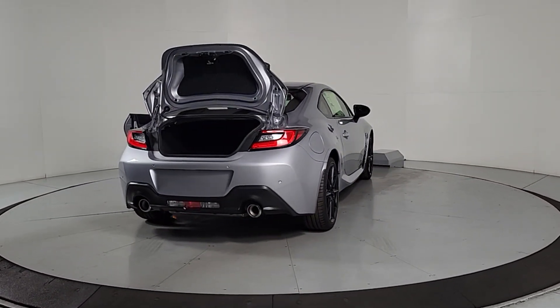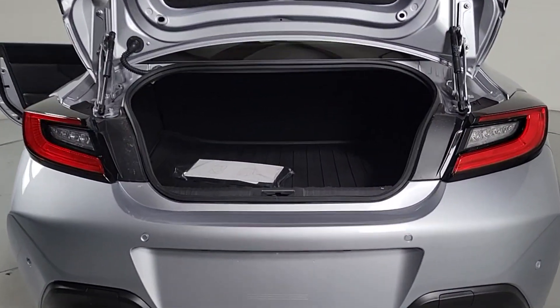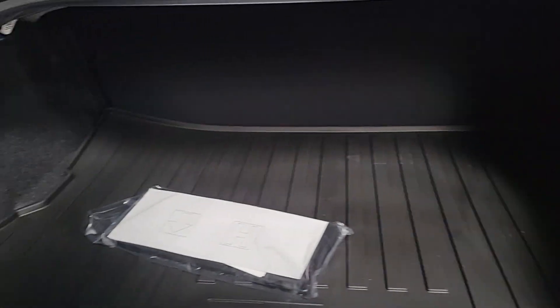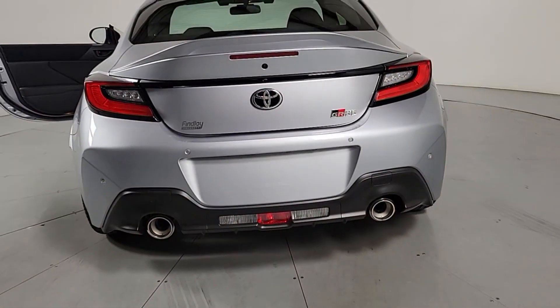This vehicle comes with Apple CarPlay and/or Android Auto, keyless entry, backup camera, satellite radio, heated mirrors, steering wheel audio controls, dual zone AC, aluminum wheels, and electronic stability control. High-performance excitement blends with affordable practicality.